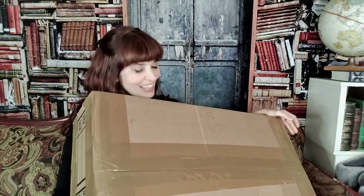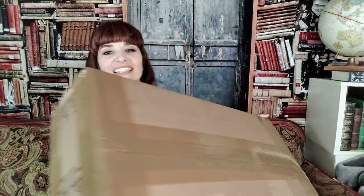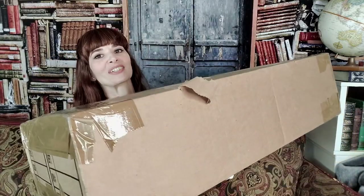This enormous box full of sweaters came to me. This is what a thousand dollars worth of sweaters looks like. This is going to take a minute.